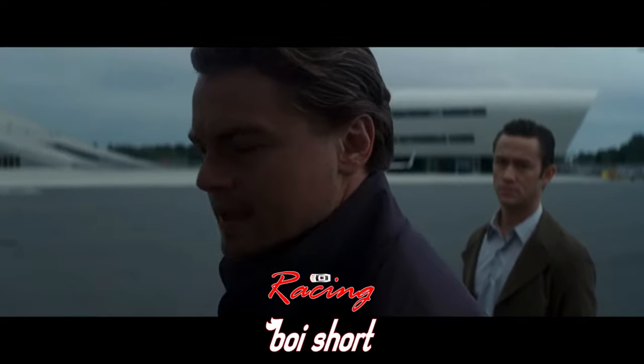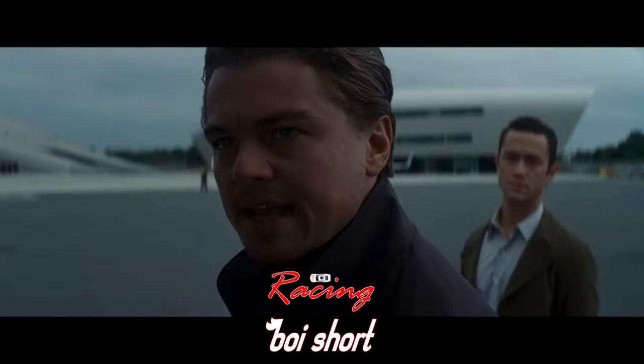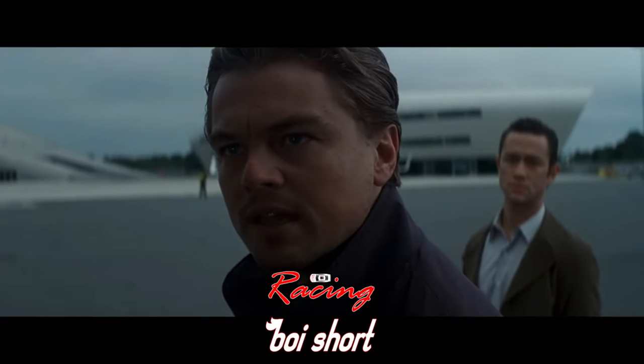A little side note: the Xfinity race is on Saturday, and I've put it all over social media — I guarantee Sheldon Creed is getting his first win on Saturday. I really hope I'm right. He's been so close to winning a race, and I hope he can get the job done this weekend, it being one of his best racetracks. I am clearly a Sheldon Creed fan, but seeing all the throwbacks at Darlington this weekend will be a lot of fun.